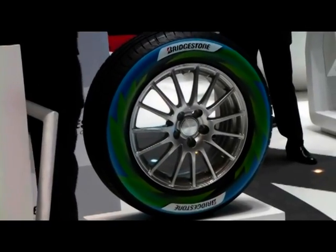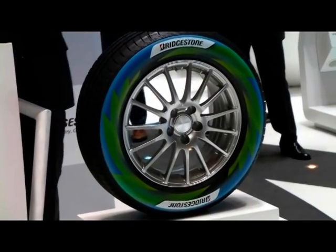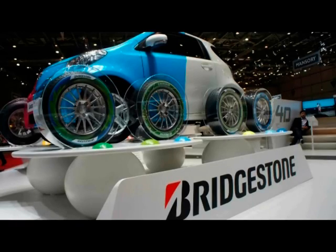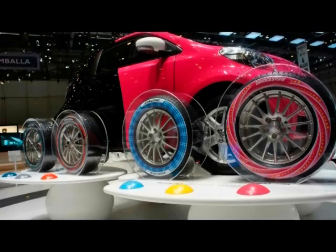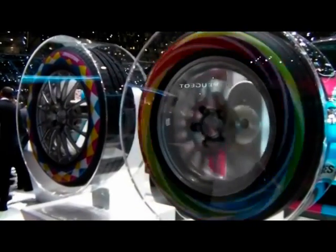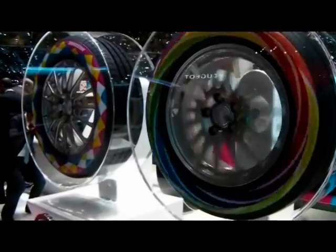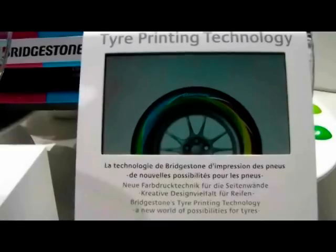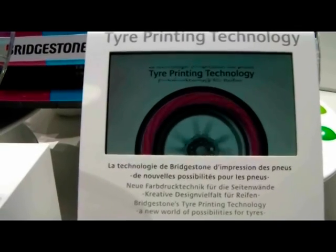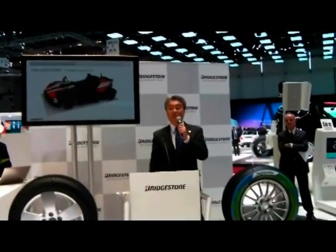This new feature we would like to propose to you is the technology to print color on the side of tires. There have always been requests for colorful tires, and there have also been exhibits of colored tires at auto shows for a few decades. However, most of those tires either use stickers or painted color directly on black tires, and other than at auto shows, those tires cannot endure everyday use on normal public roads. Our printing technology that can actually be put to practical use is nearly finished, so I'd like to present it to you here today.